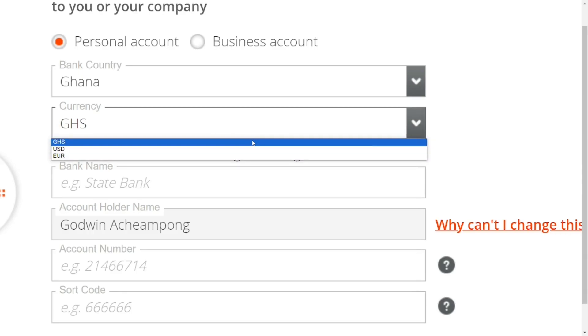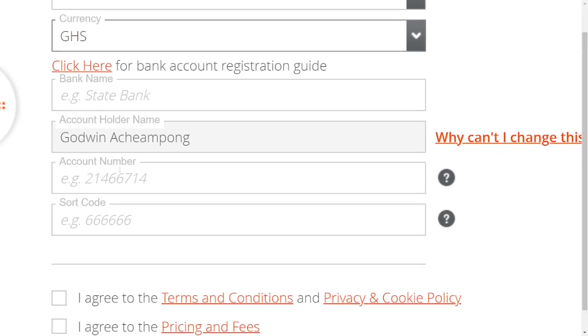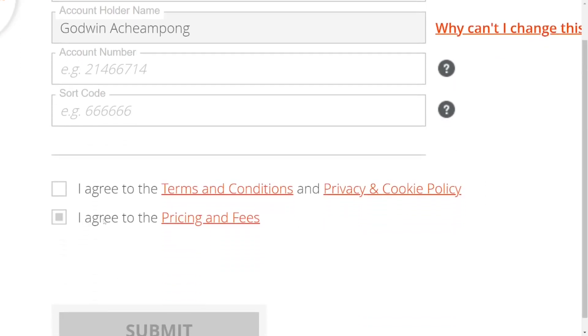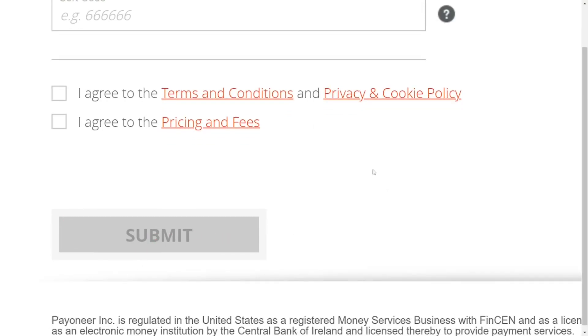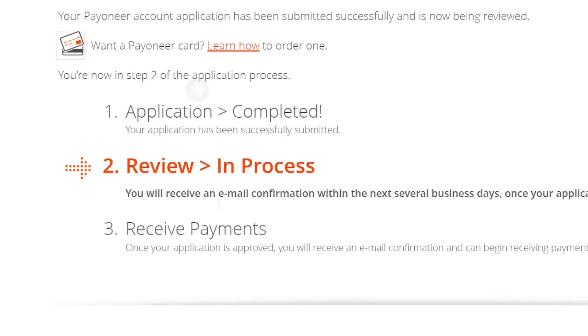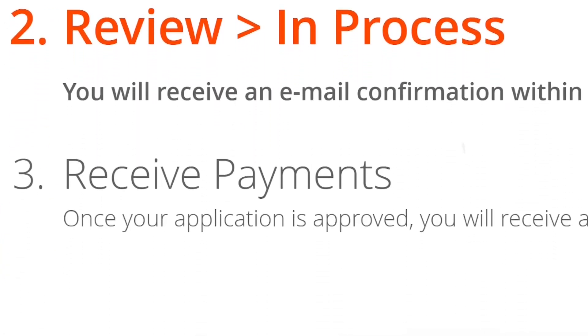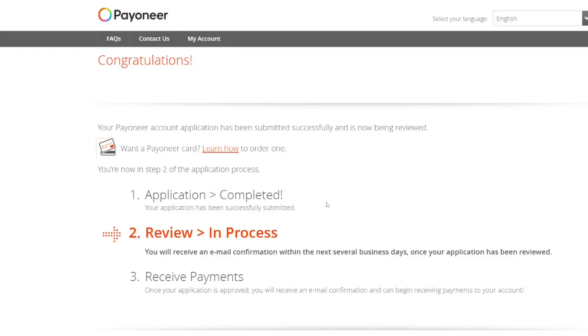Select your preferred currency — local currency, USD, or Euro. Enter the name of your bank, your account number, and your bank code. You can search for your bank code on Google by typing your bank name plus 'code.' Once done, check the box to agree to their terms and conditions, and also agree to their pricing and fees. Then click 'Submit.' They will confirm your application has been submitted and is under review — expect a response within five business days.